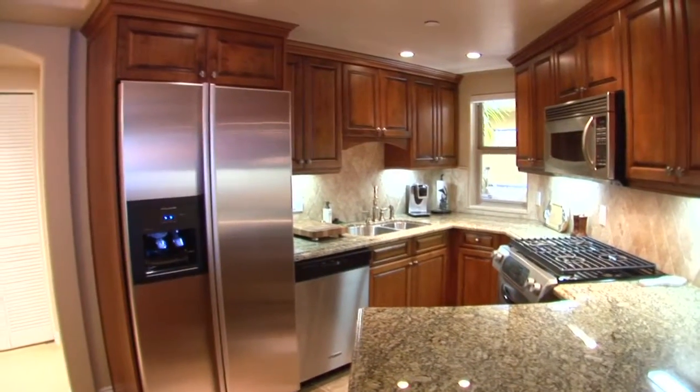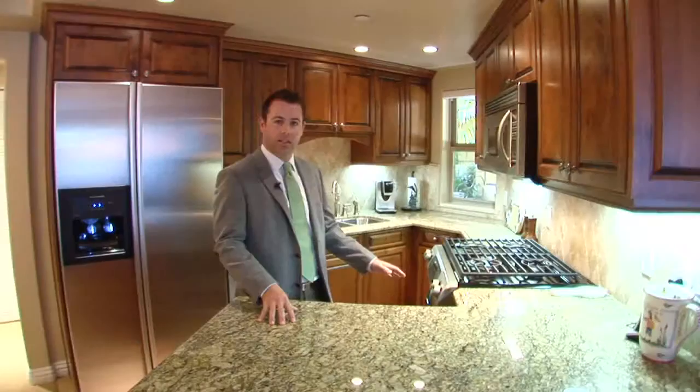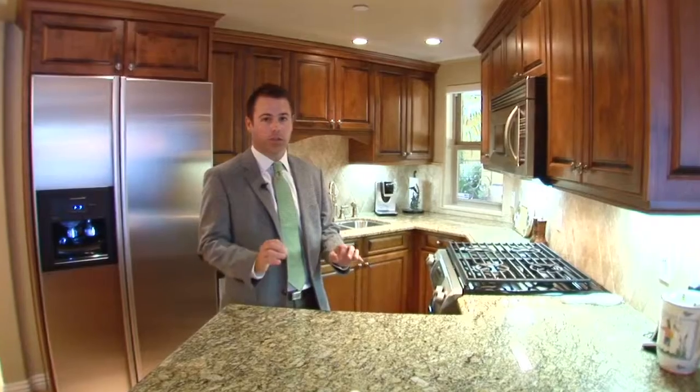The nice open kitchen, complete with a breakfast bar, stainless appliances, and granite countertops, is truly a chef's delight.